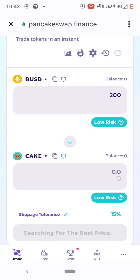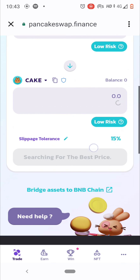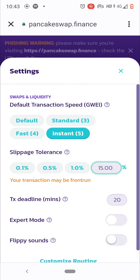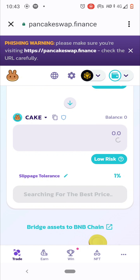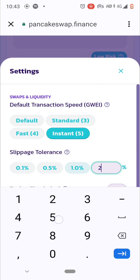Once you adjust slippage tolerance correctly, you'll get the proper exchange value and the Swap button will appear. Until then, it keeps searching for the best price. Some people set slippage tolerance as high as 25% when buying particular cryptos — that is okay in some cases.